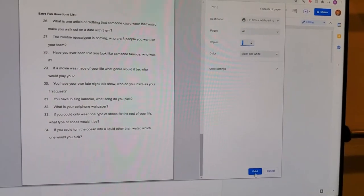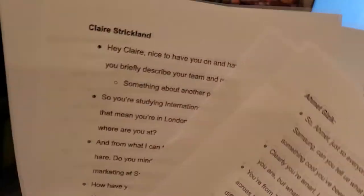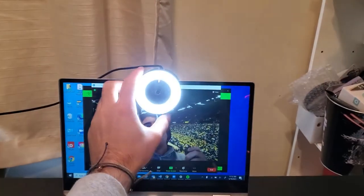Time for a water break — gotta stay hydrated throughout the work day. While drinking my water, I printed out the questions so I could have a hard copy for the interviews later. And then I set up this camera with a built-in ring light so it worked with my laptop and my camera quality would be good.